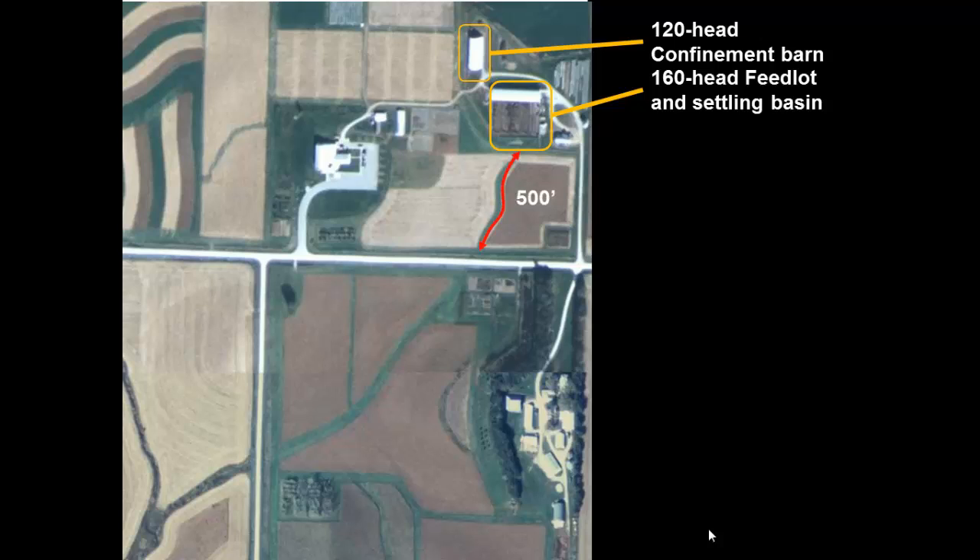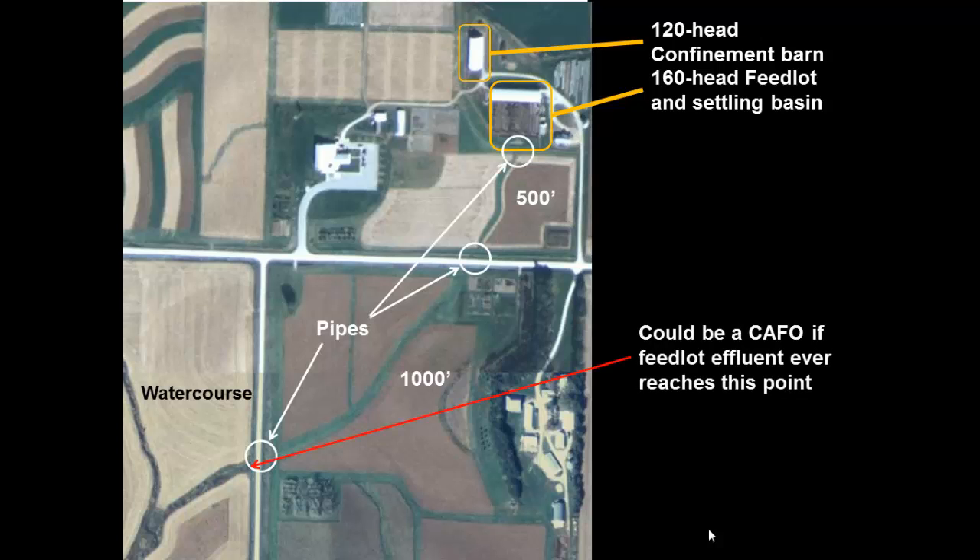Downhill from that feedlot, the runoff would run about 500-600 feet down the slope through a grassed waterway, cross a road, then go another 1,000 feet through a grassed waterway out through the field, cross another road, and then hit what EPA and Iowa DNR would call a watercourse — a very small stream with bed and banks and standing water a good portion of the year. Getting down that hill, the runoff crosses roads through culverts and pipelines twice. Depending on which EPA or DNR inspector you're talking to, the outlet from our settling basin is a pipe they might count too.